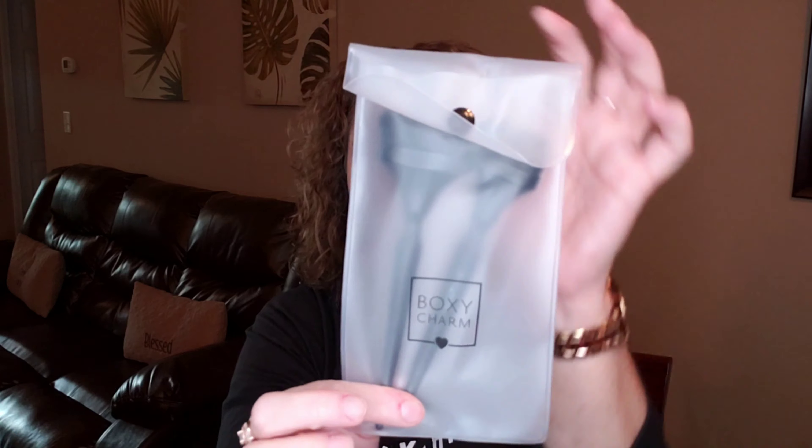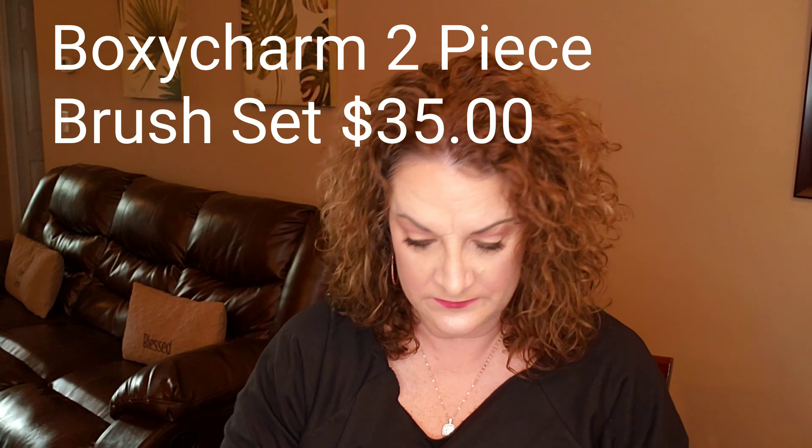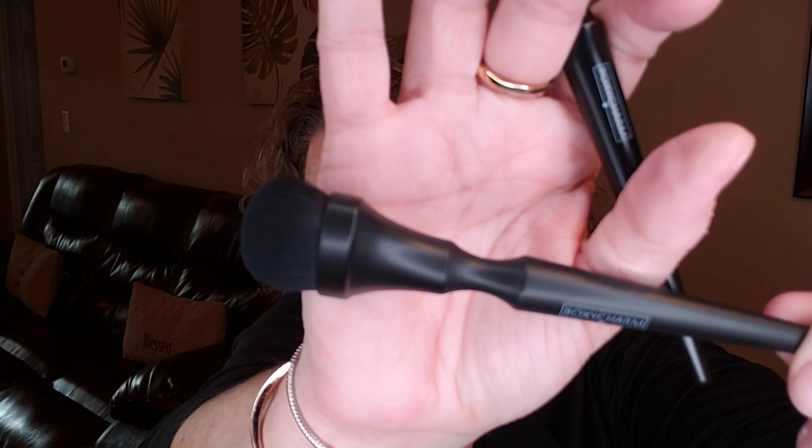So here is the first item I'm pulling out. It's in a plastic bag that says BoxyCharm on it and it looks to be two brushes. They're calling this the BoxyCharm two-piece brush set, valued at $35. This is the first ever BoxyCharm branded brush set. Here they are — they're black brushes and they do have the BoxyCharm logo on the handle of each one.